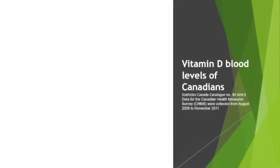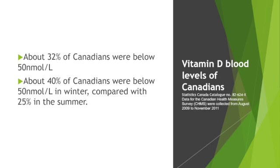Statistics Canada did a survey looking at the vitamin D levels of Canadians. They observed that about 32% of Canadians were below 50 nanomoles per liter. About 40% were below that level in the winter compared with only 25% in the summer. You can see how these levels vary quite seasonally, and that deficiency is quite an issue in Canada — 25 to 40% of Canadians may have deficiency, which is a large number when scaled to Canada's population of about 34 million.